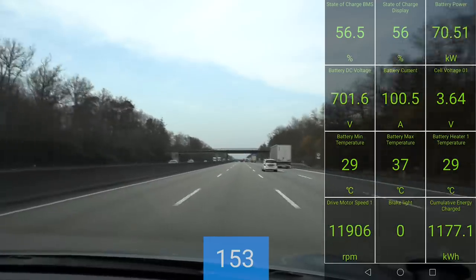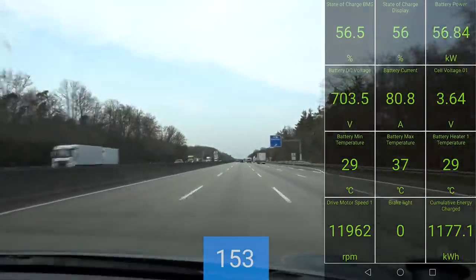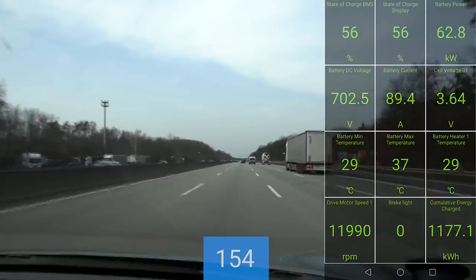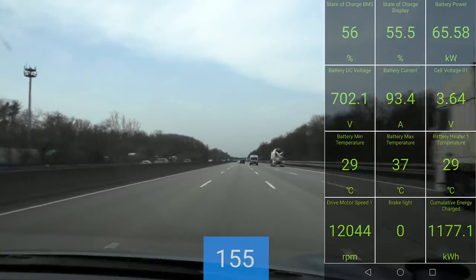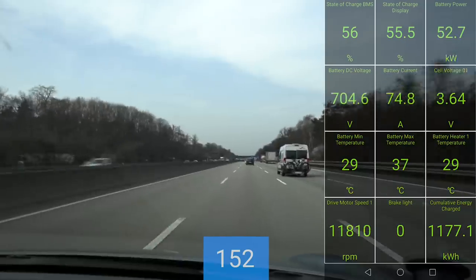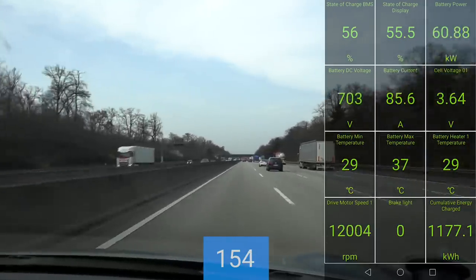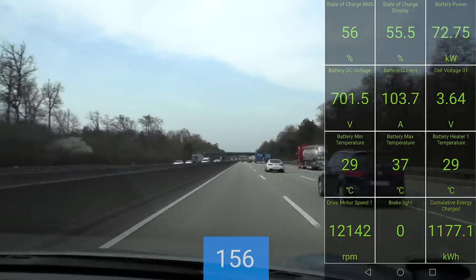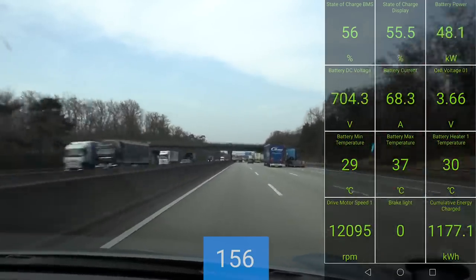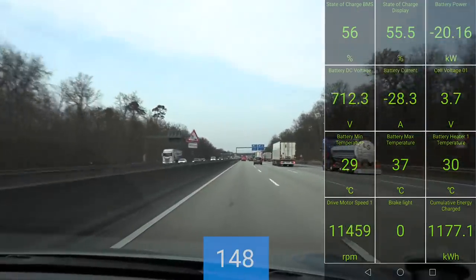You see that the voltage now, if we're just cruising, is hovering around 700 volts. It looks a bit bumpy now, but the road here is concrete — that's why you see the shake. Other journalists in my group, Norwegian journalists, also mentioned it's quite bumpy around here. There's nothing wrong with the wheels — they've been perfectly balanced. It's just that the road is bumpy.